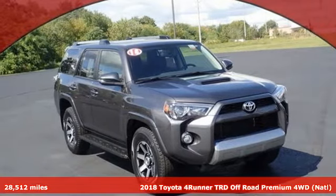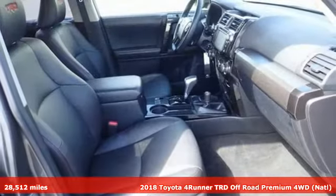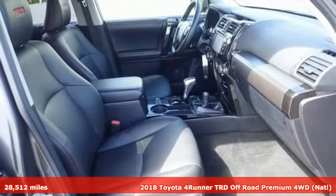Here's a 2018 Toyota 4Runner. When you're looking for comfort, convenience, and quality, you think Toyota.